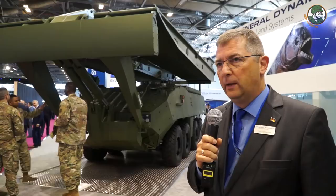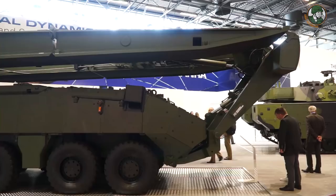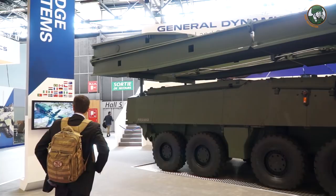What you see here is a new variable folding bridge which we have adapted to an 8x8 armored vehicle, a Piranha 3. The idea of that bridge is that we have a bridge system that fits on both wheeled and tracked vehicles and can carry all combat vehicles and trucks up to a military loading classification of 15.